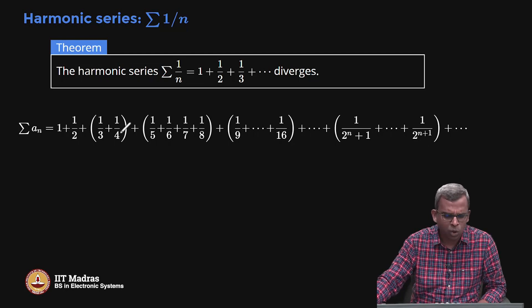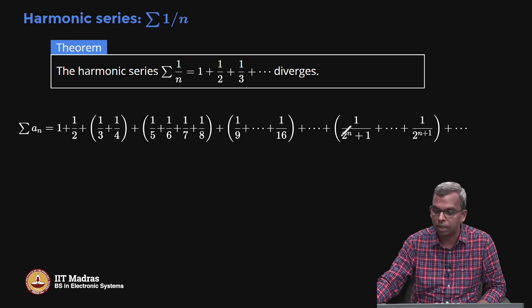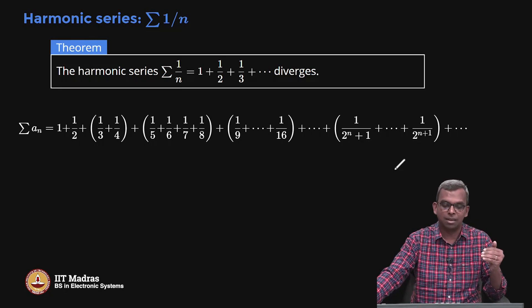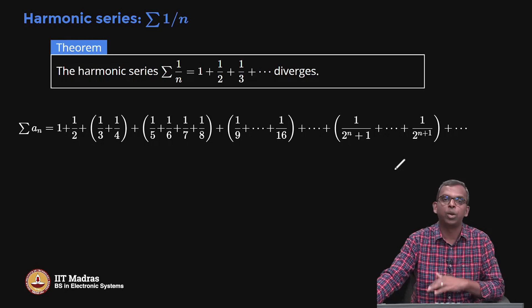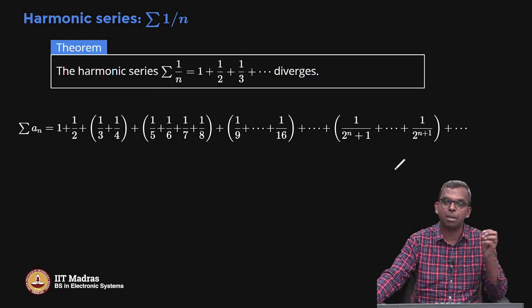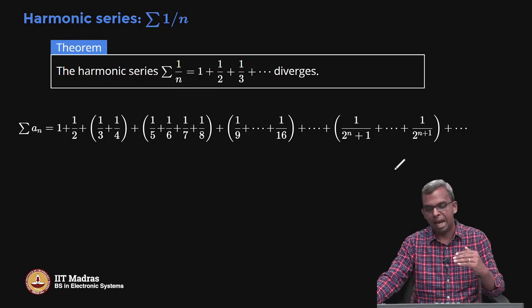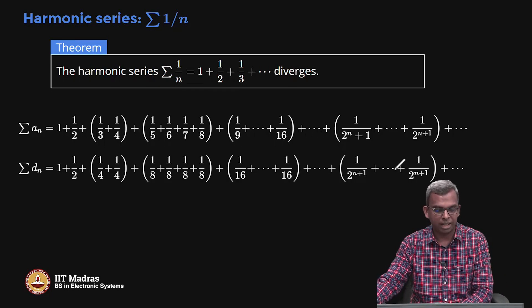In the nth such group, I start from 2 power n plus 1 and go all the way to 2 power n+1. There are 2 power n terms here, and this keeps going infinitely. Now I am going to construct another series which is below this and diverges — that is the key idea of the comparison test. To prove divergence, you find a positive series below this one that also diverges.